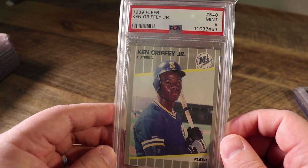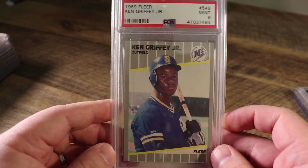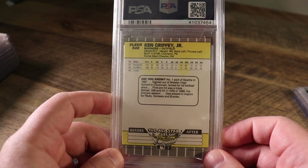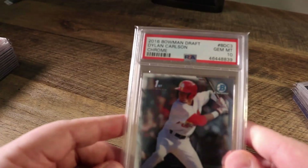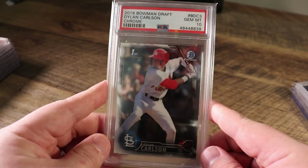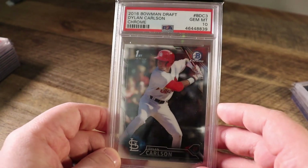Next up, 1989 Fleer Ken Griffey Jr. in a PSA 9. This is one of his more affordable rookie cards — something I picked up when I got back into the hobby, just not something I really want for the PC anymore, so I'm moving that. We've got another familiar face — Dylan Carlson, just his base Bowman Chrome in a PSA 10. It's been a wild ride holding onto these Dylan Carlson cards, but I'm ready to part ways with them.